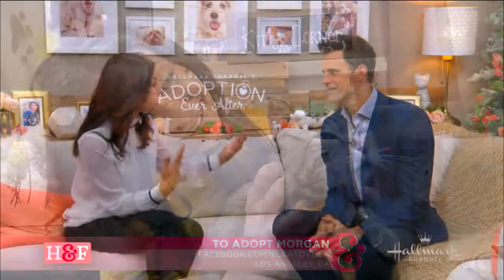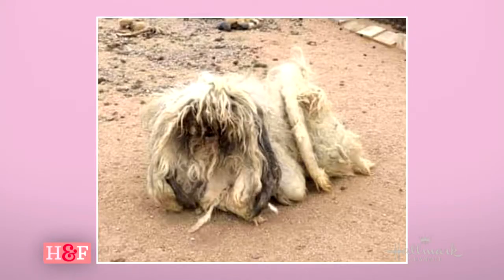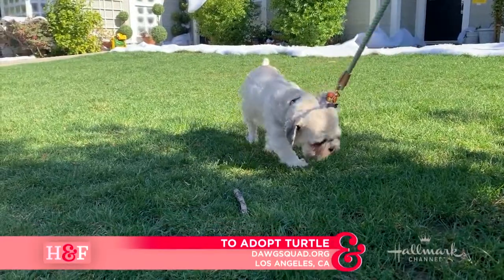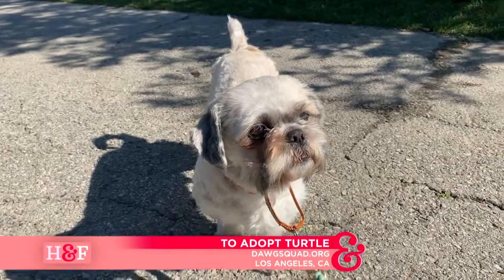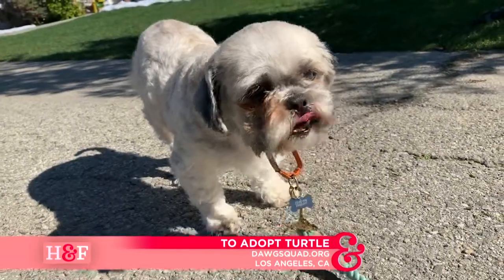And then we had Maggie Lawson, Hallmark Channel star, who does a lot of fantastic work with animals and rescuing. She brought an animal she had a fondness for named Turtle. Turtle was a Shih Tzu mix who came from a hoarding case up north — pretty sad state. Matted, overgrown hair, a lot of neglect. But now he is doing fantastic. He's eight years young, a very calm boy, though his foster mom says he still likes playing with other dogs and going for long walks. He can be found at dogsquad.org.